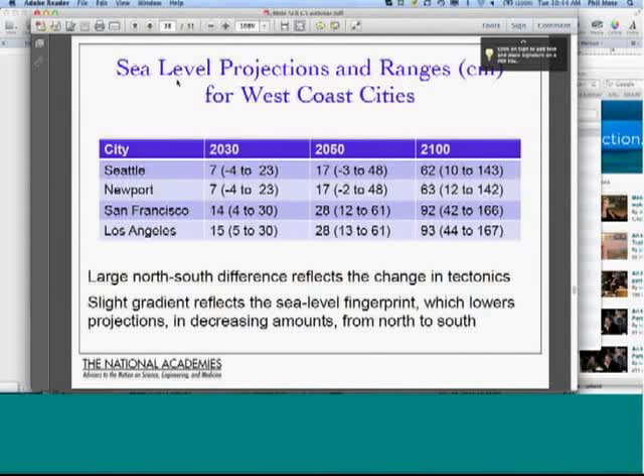This table summarizes our projections in centimeters for West Coast cities — really for the latitude of these places. For Seattle, this is just for the latitude of Seattle. The projections are for 2030, 2050, and 2100. For Newport, Oregon, it only makes about a one centimeter difference. The ranges are 10 to 143 centimeters for Seattle, and going south to LA, 44 to 167 centimeters for LA.